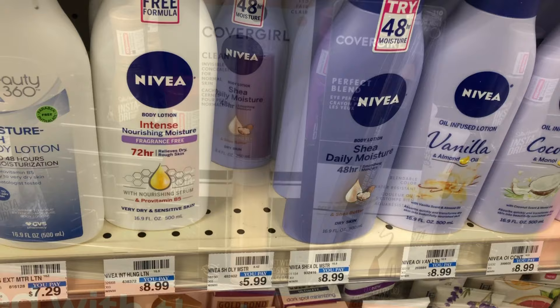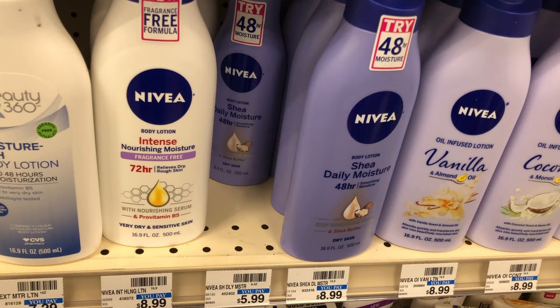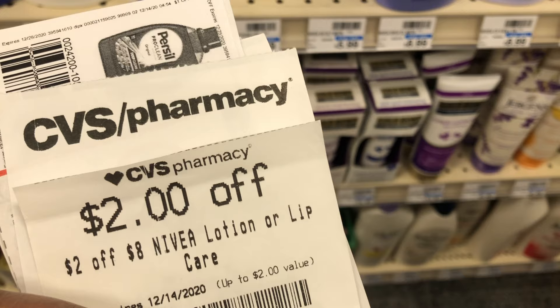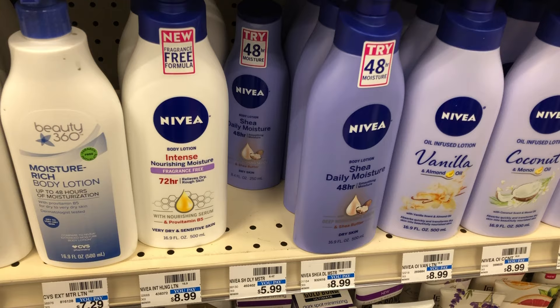Next is Nivea lotion — not tagged in my store but it's buy two get a five dollar Extra Buck. I'm picking up two of the Shade Daily Moisture in the 8.4oz at $5.99 each, totaling $11.98. I have the three off of two Nivea body lotion coupon from recent inserts, a two off of $8 Nivea lotion CRT, and a two dollar digital clip that should glitch and come off too. That makes the cost $4.98; getting back five dollars in Extra Bucks — free and a two-penny moneymaker.